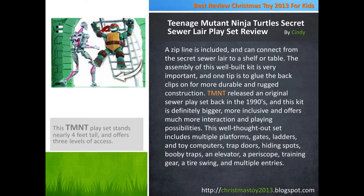The assembly of this well-built kit is very important, and one tip is to glue the back clips on for more durable and rugged construction. TMNT released an original sewer play set back in the 1990s, and this kit is definitely bigger, more inclusive, and offers much more interaction and playing possibilities.